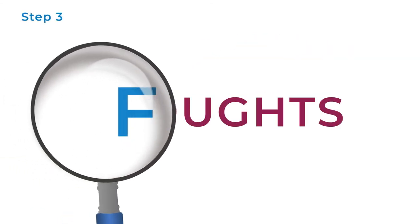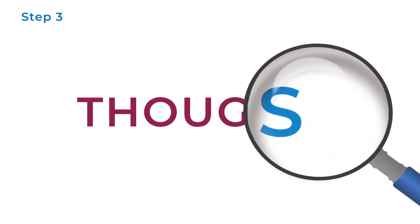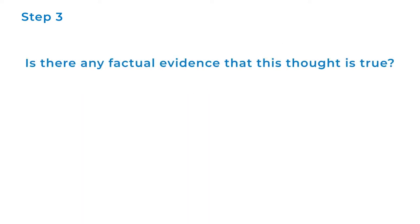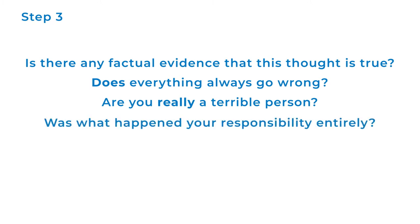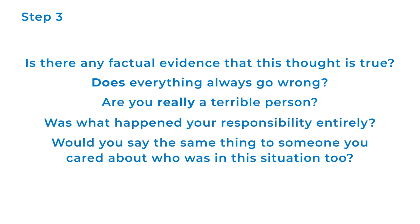Step 3: Now it's time to put your thoughts on trial. Focus on the facts. Is there any factual evidence that this thought is true? Does everything always go wrong? Are you really a terrible person? Was what happened your responsibility entirely? Would you say the same things to someone you cared about who was in this situation too?